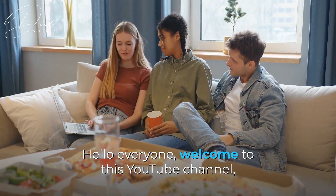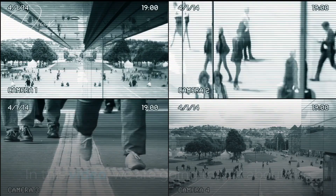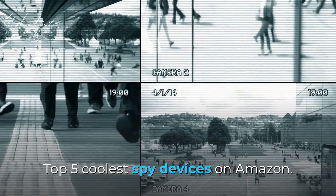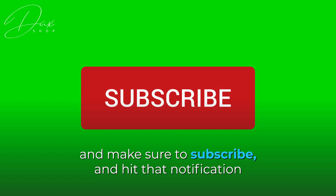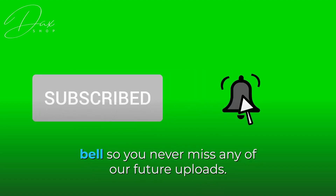Hello everyone, welcome to this YouTube channel, a channel for amazing facts and information. In this video, we are going to talk about the top 5 coolest spy devices on Amazon. Watch this video till the end for a better understanding, and make sure to subscribe and hit that notification bell so you never miss any of our future uploads.